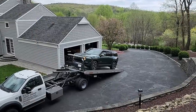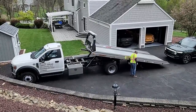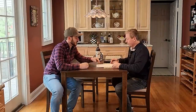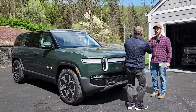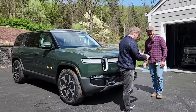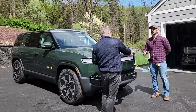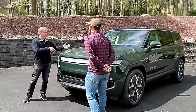Anthony carefully lowered the R1S off the flatbed. We moved it around so we could get the flatbed out of the way. We then went inside and signed some paperwork before the vehicle was officially mine. Once that was done, we headed outside and Anthony officially handed over the keys. Rivian vehicles come with one physical key and two key cards. Now that paperwork is signed, it's my vehicle.